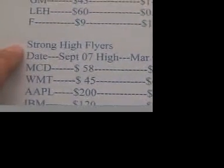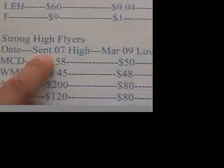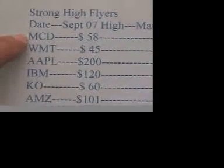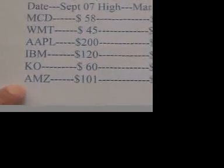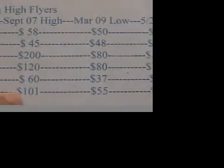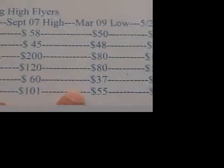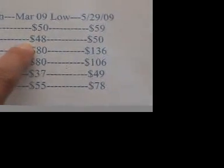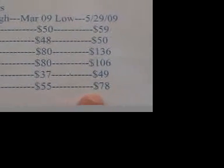Next, we come to the strong high flyers of the recession. Here are some of them: McDonald's, Walmart, Apple Computers, IBM, Coca-Cola, and Amazon.com. Looking at the September 2007 high, they were quite high. And of course, they were affected by the recession in early March 2009 — they came down, except the first two, McDonald's and Walmart. Now McDonald's and Walmart stay about the same, but all the rest have recovered quite a bit and are flying still very high.